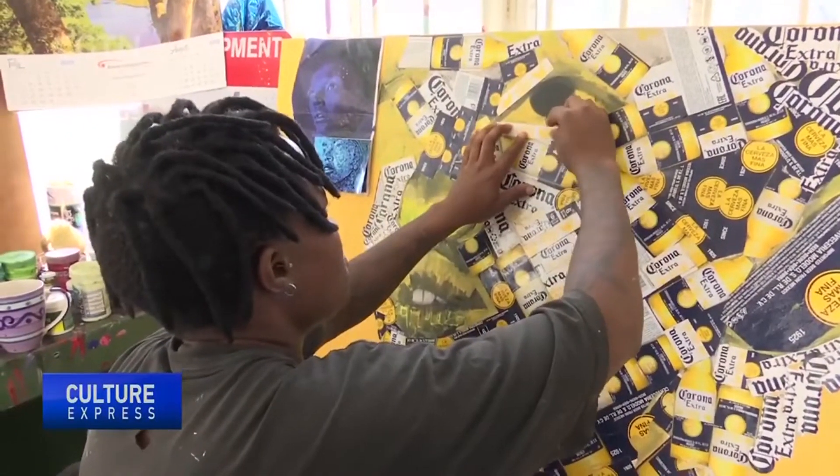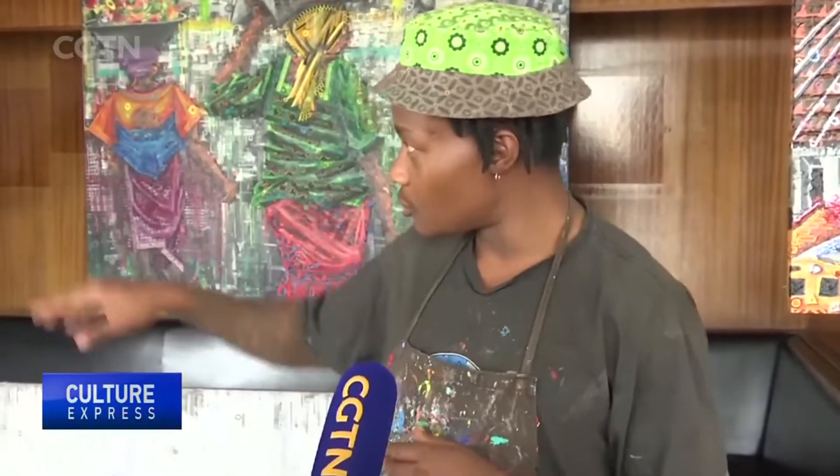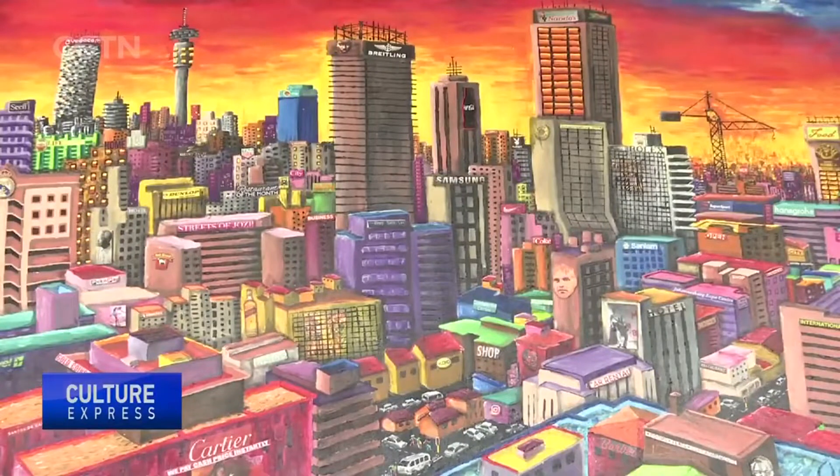My work is really inspired by local scenes. I do cityscapes like these — whether it's trains, townships, shacks. I take it to the city. I've got bright cityscapes, I've got dark ones during the night.